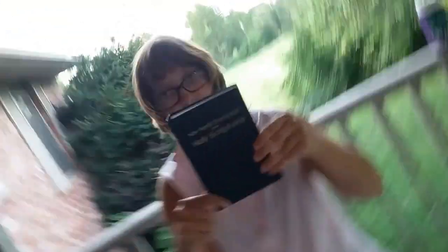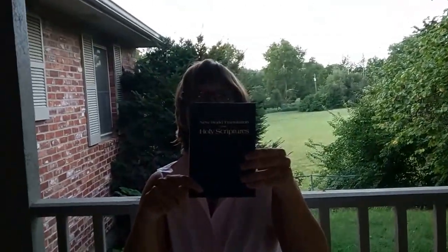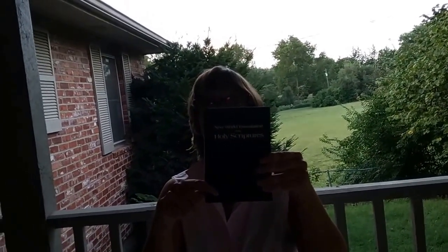Holy Scriptures — we need that, right Paige? Those are free at my thrift store anyway; I pick them up when I can.